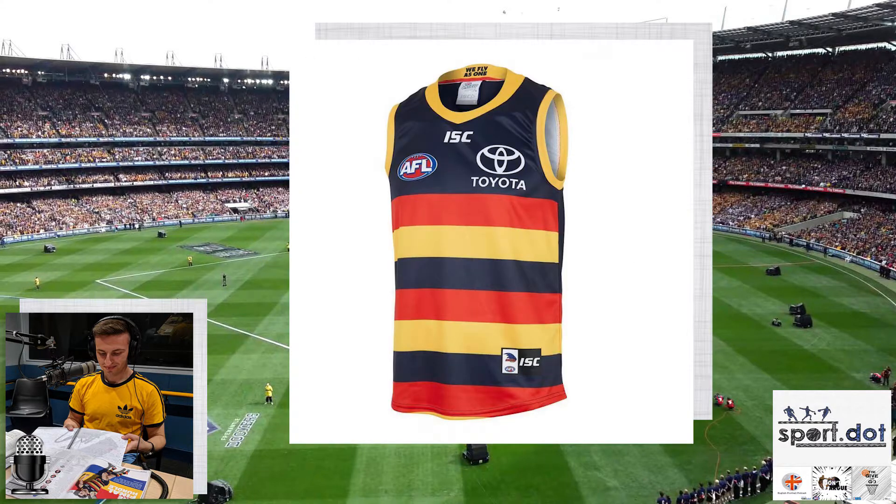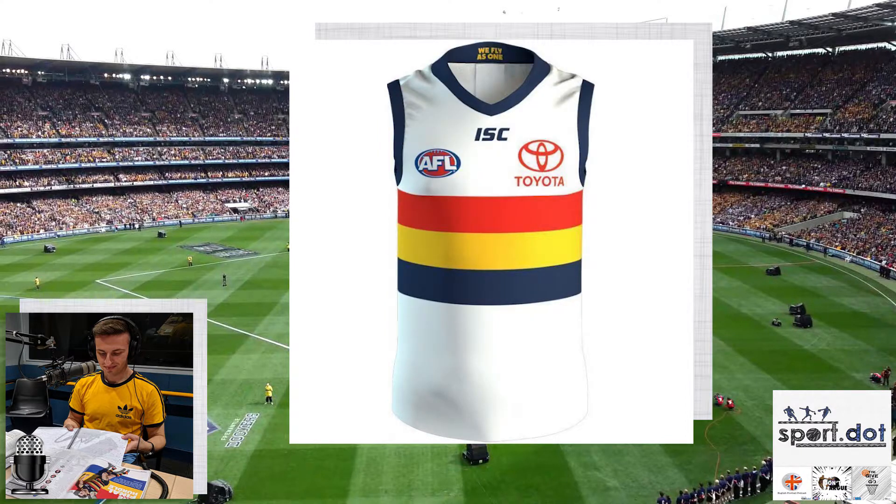We'll kick it off with the Adelaide Crows, who this year have an all yellow collar after last year's half yellow, half blue collar. It's a much cleaner collar and makes the top look cleaner, and it also resembles the jumpers that they wore in their early years. I'm giving it a yeah. Also, it's good to note that they removed their all yellow clash jersey and will now just be wearing the all white clash jersey — I also rate that as a yeah.